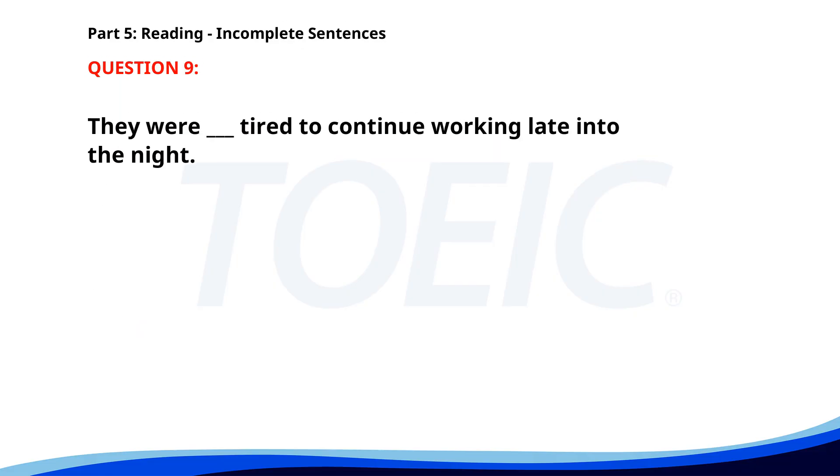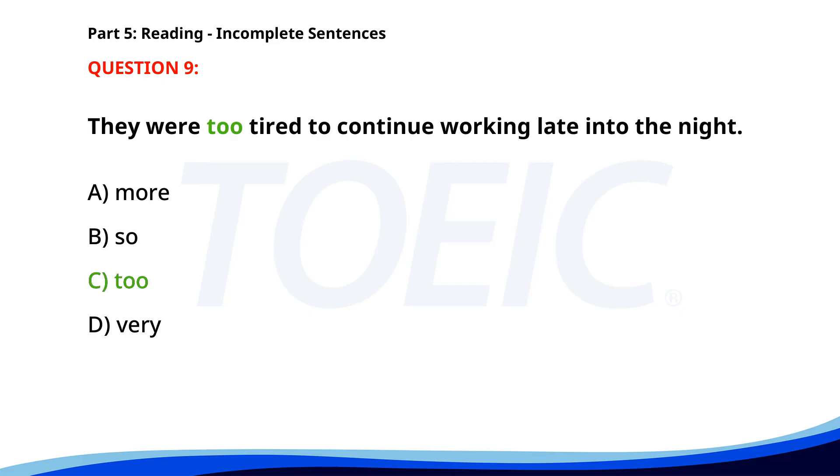Number nine. They were ___ tired to continue working late into the night. A. More. B. So. C. To. D. Very. The correct answer is C: To.